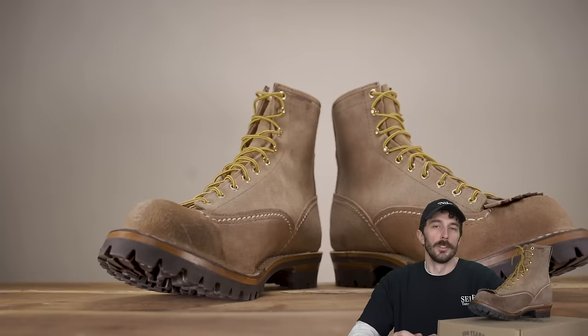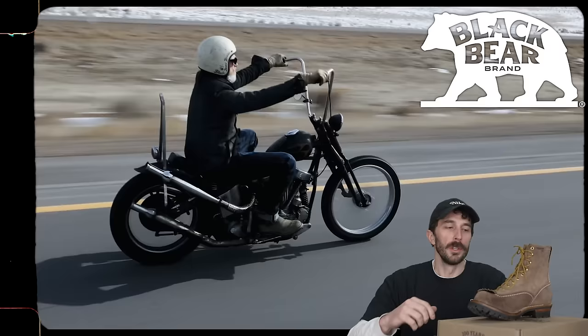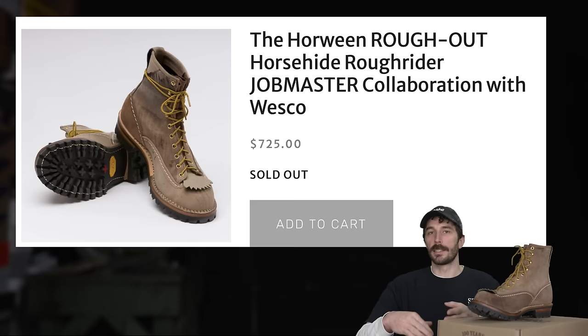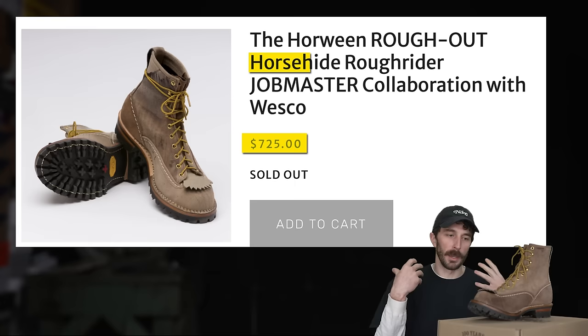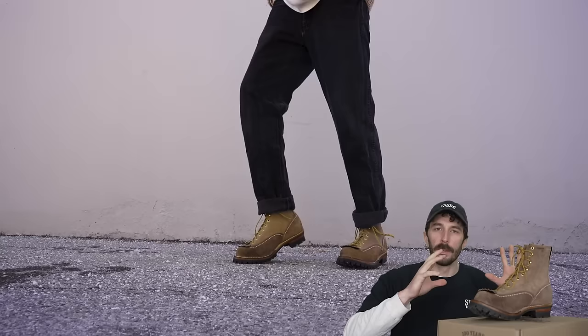So now that you know the history, what are these boots at $725? This was a unique collab between Black Bear Brand and Wesco, so it's a premium price because it's made of horsehide leather. Their regular boots start around $520. But this should give us a really good idea of the construction Wesco uses and the materials, even though it's a premium leather collab.